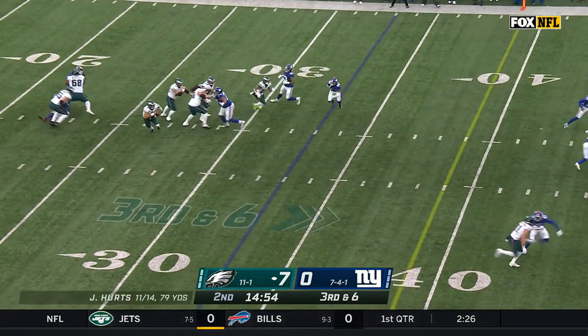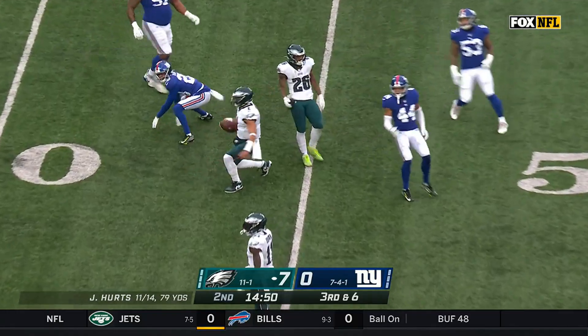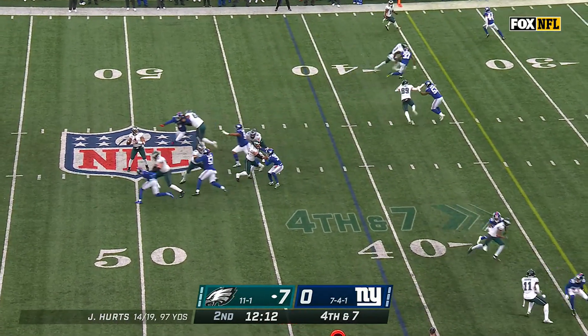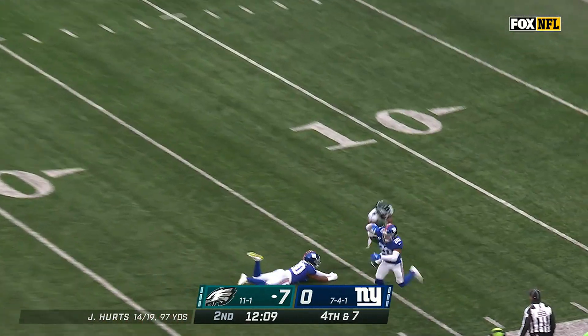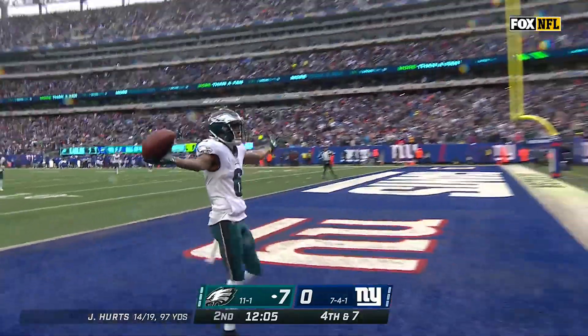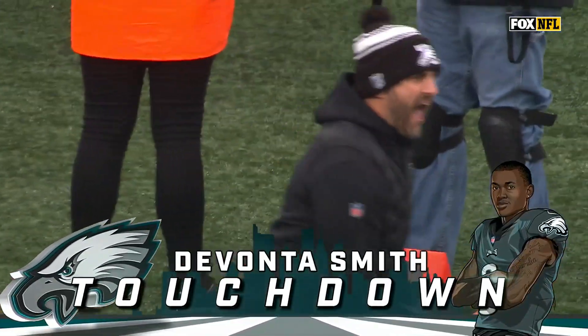On third down, they pressure Hurts, who gets free and runs for a first down. On fourth and seven, Hurts lofts it for Smith — it's a touchdown! DeVonta Smith! And Nick Sirianni loves it.